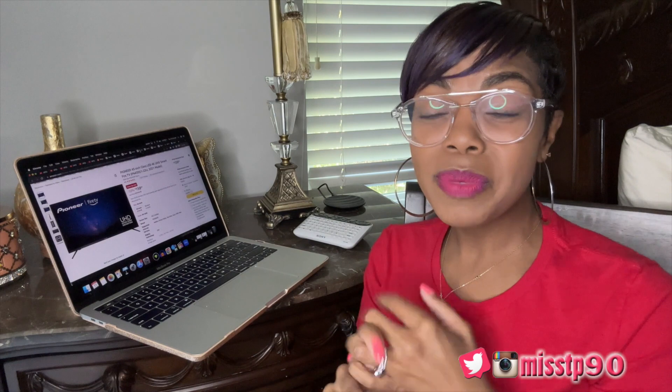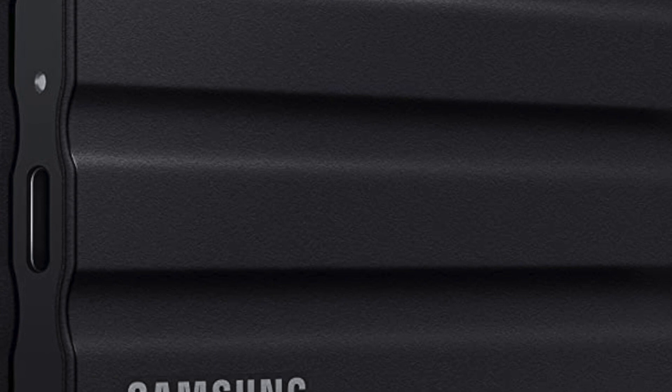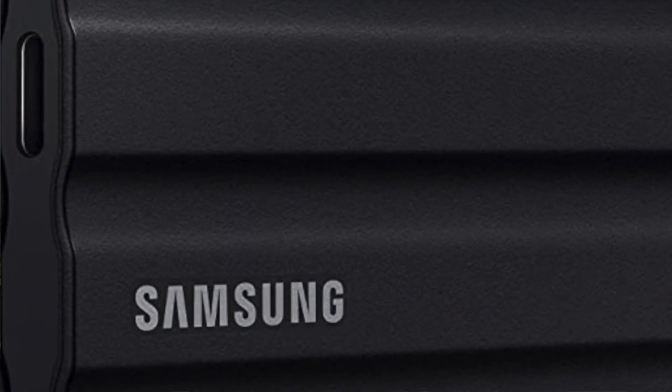I'm gonna have a TV section so y'all can sift through the different TVs — they have some smart TVs on sale for about 40% off, between 40 and 50 inch. Honey, you can't beat that. If you need a hard drive, you need to go ahead and get it between today and tomorrow — it's $199.99, normally $429.